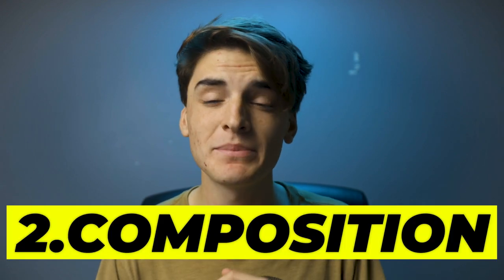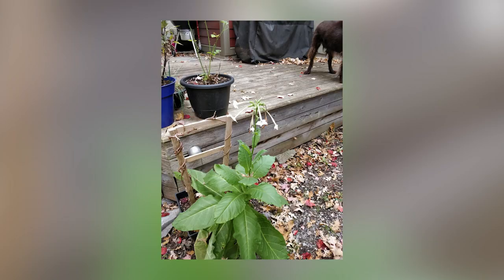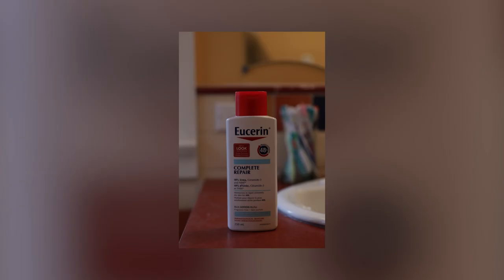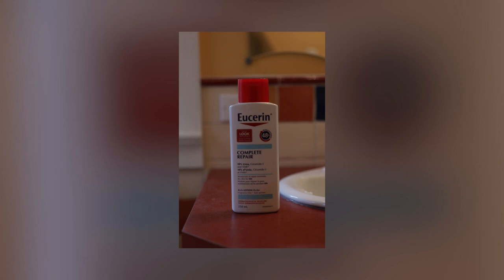Number two is composition. People always just pick up their phone, snap, and the photo is done. Think a bit about your composition — what is going to be in the photo? A simple rule I always ask myself is: what do I like in this photo, and what do I not like? Then get rid of what you don't like. For example, if you're taking a photo of a jar of moisturizer and in the background there are some ugly toothbrushes, just grab them and move them. It's that simple.